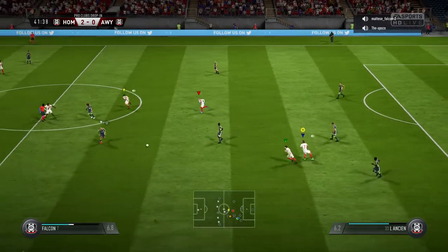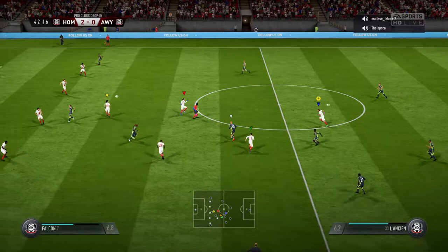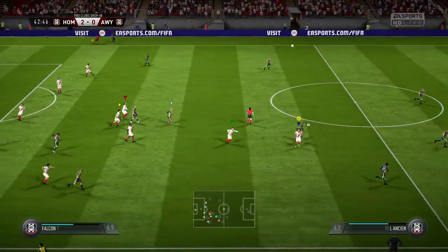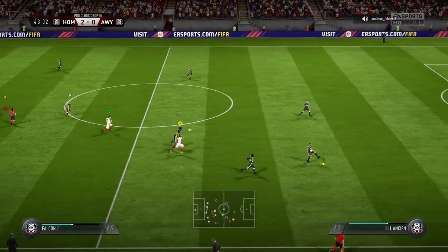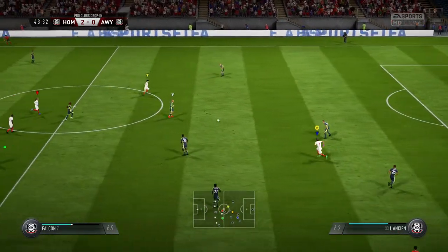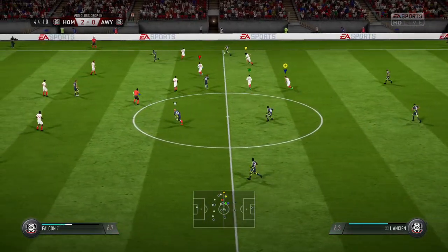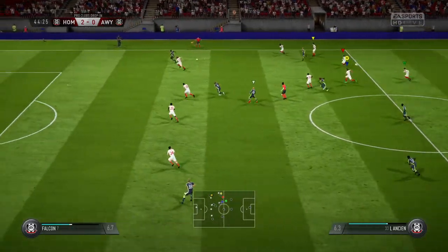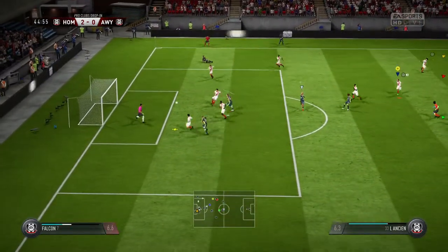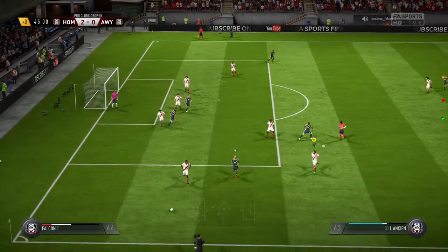Cunningham. Cunningham — attacking now. Promising build-up until that challenge. And it's Williams. Just to keep it to beat — he's aimed for the far post here. And the decision for added time is three minutes.